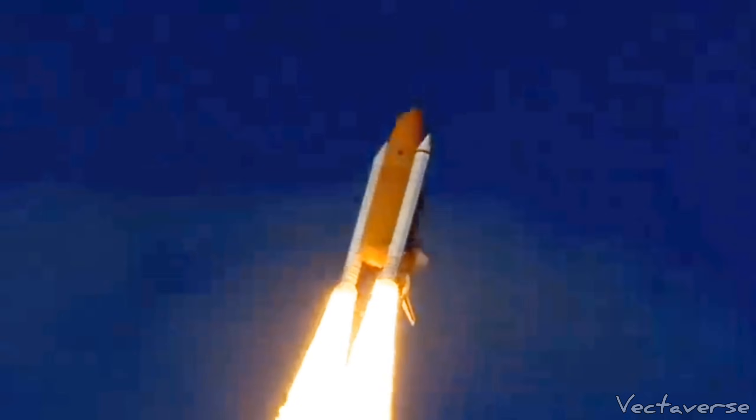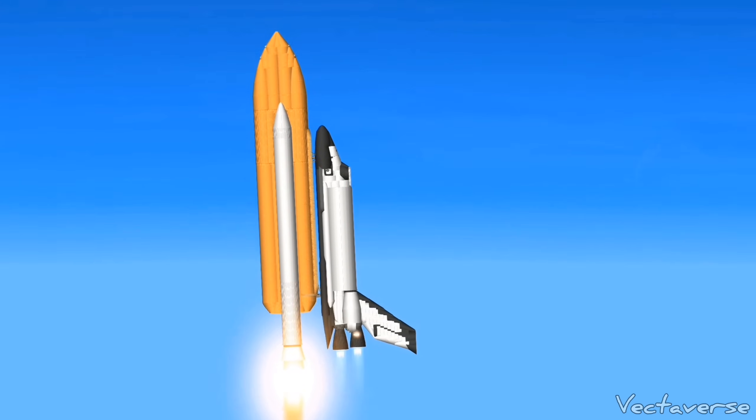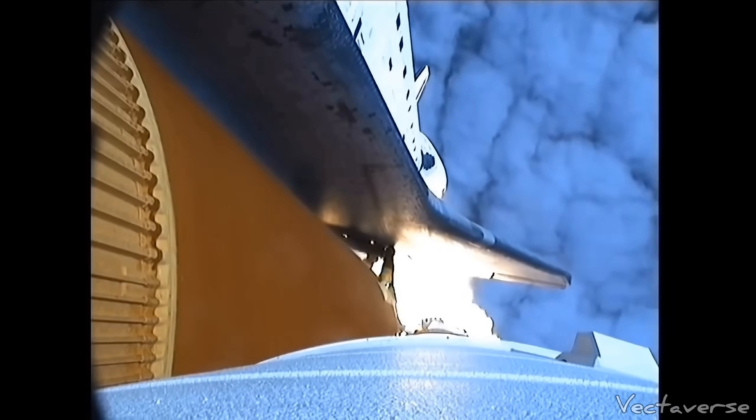Passing through the area of max pump pressure, reducing the stress on the shuttle, and going supersonic. Discovery, Houston, you are go at throttle up.